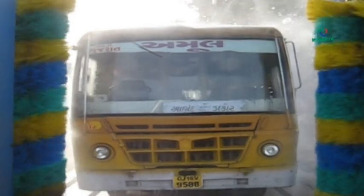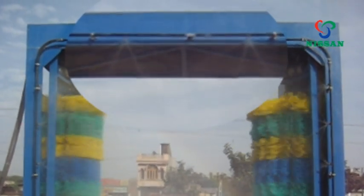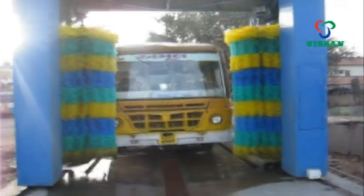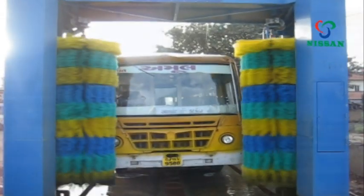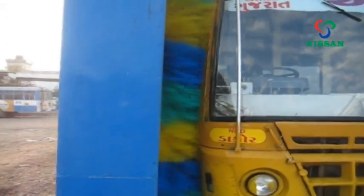The three-step washing cycle includes: a high-pressure pre-wash function to wet through the dirt on the vehicle surface; a high-pressure soft wash function with specially designed stainless steel nozzles; and a high-pressure water wash function along with two vertical brushes that remove all dirt, mud, stains, salt deposits, and more from the vehicle surfaces.